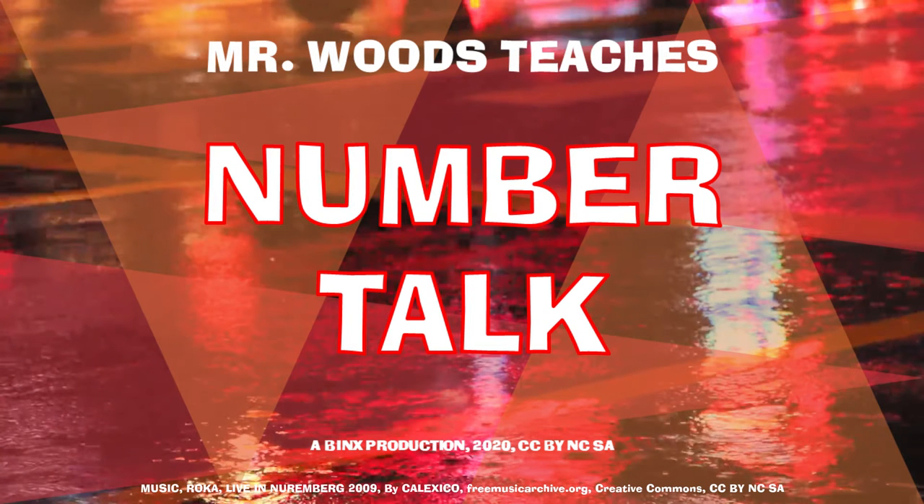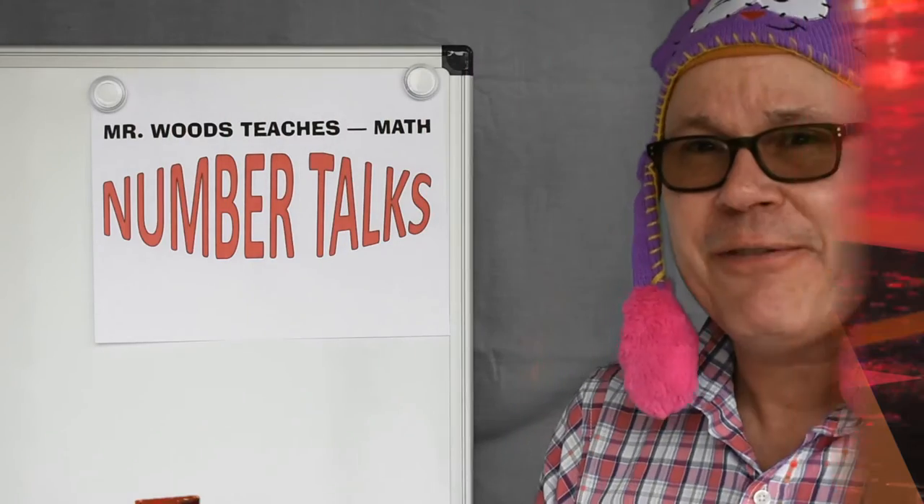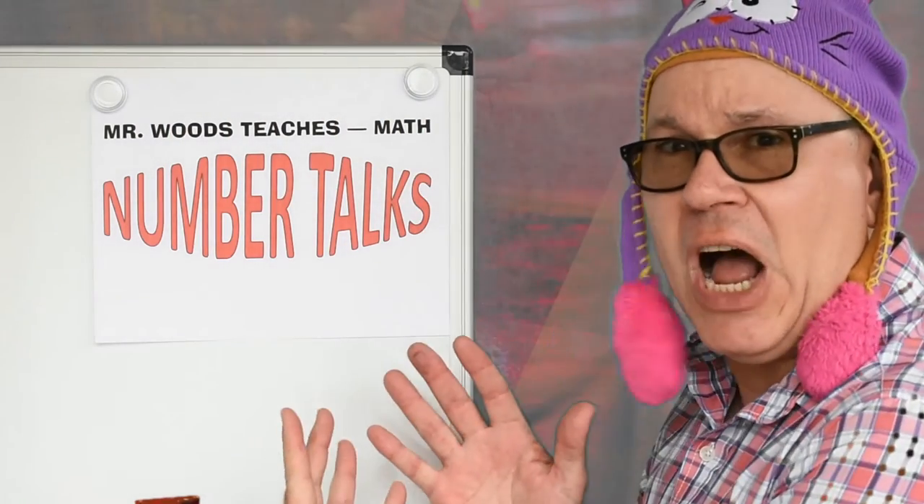Welcome to Mr. Woods Teaches. I'm Fred Woods, ready to teach. Hi friends! Welcome again to Mr. Woods Teaches Number Talks!